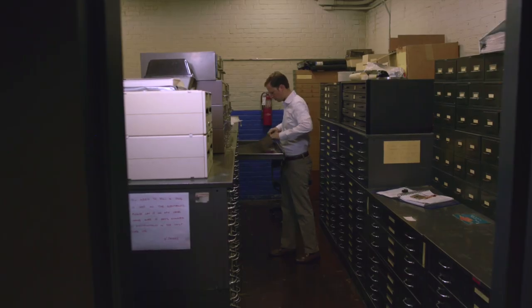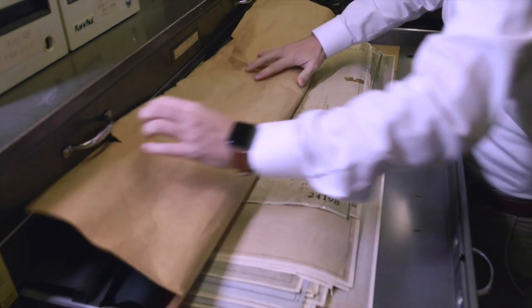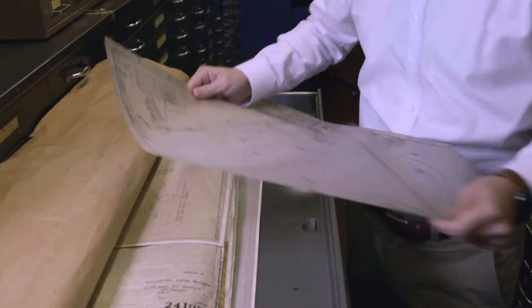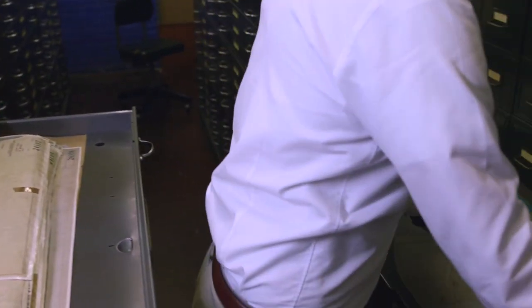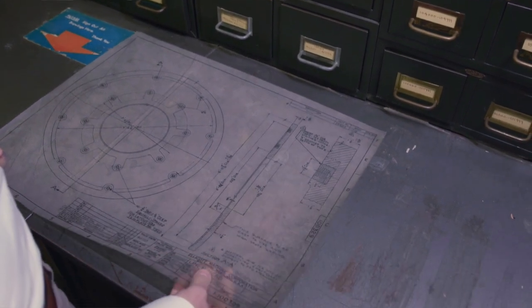When we do get into a custom job, the first things I do is go to our vault, go to our file cabinets, and find the last project we did that was most similar to what is required now. What is most fascinating is going through the files, the project notes — usually handwritten — and seeing how similar the process was 50, 60 years ago to how it is today.